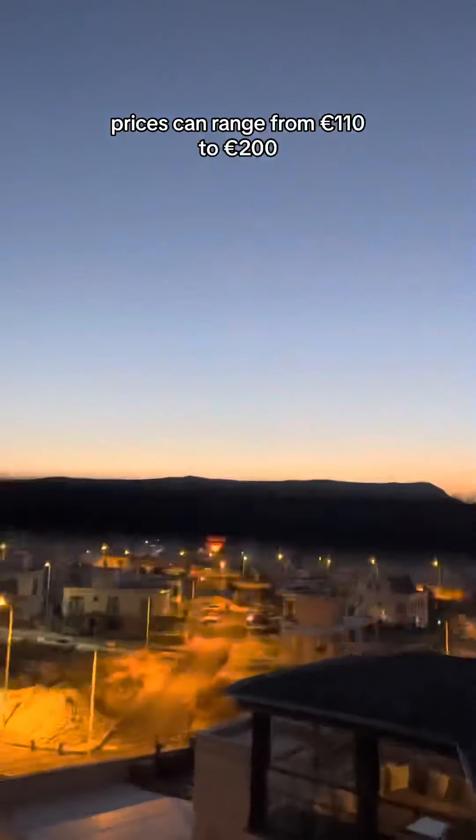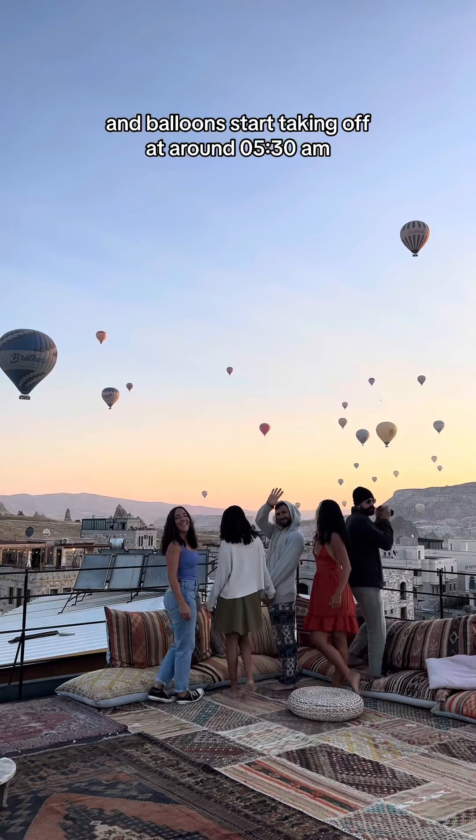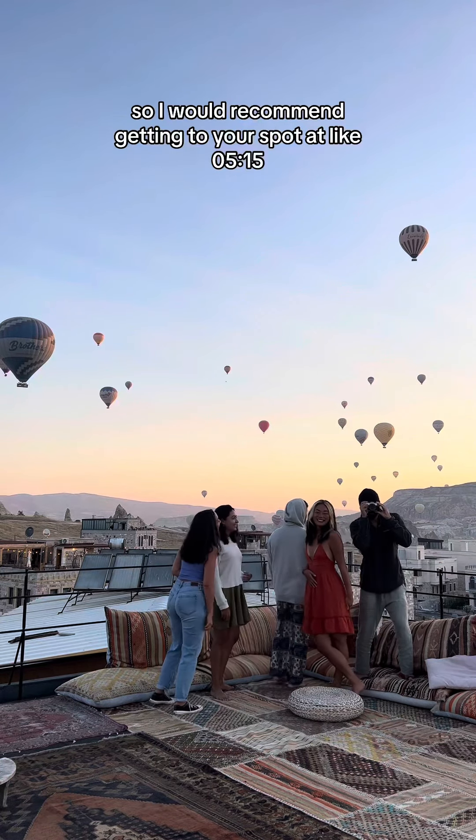The price fluctuates based on demand. Prices can range from 110 euros to 200 euros, and the balloons start taking off at around 5:30 a.m., so I would recommend getting to your spot at around 5:15.